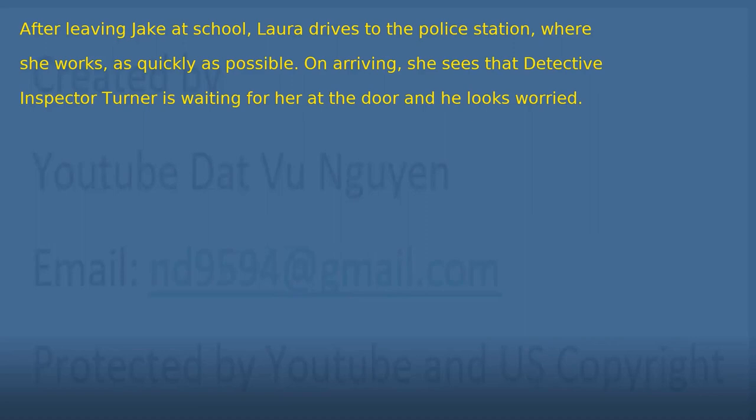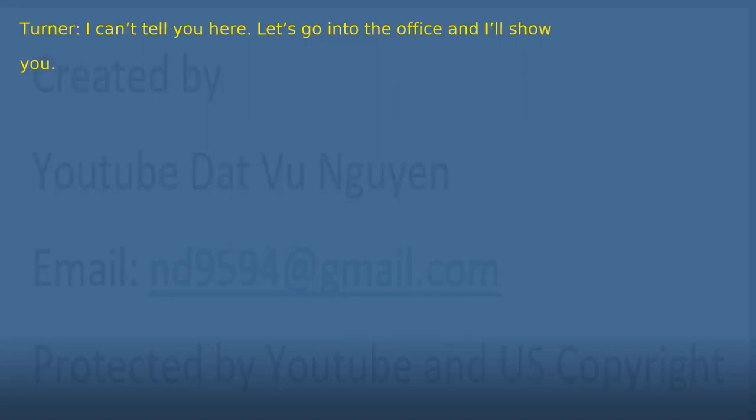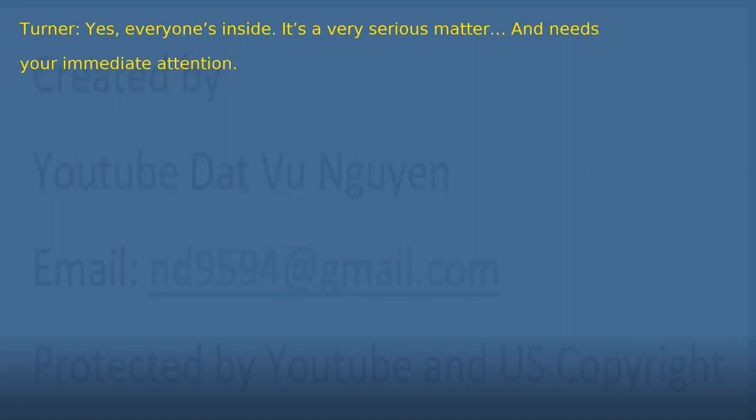On arriving, she sees that Detective Inspector Turner is waiting for her at the door and he looks worried. 'Detective Turner, what's happened? What is so urgent?' 'I can't tell you here. Let's go into the office and I'll show you.' 'What a mystery. It must be a very sensitive case. Is Peter inside?' 'Yes. Everyone's inside. It's a very serious matter and needs your immediate attention.'